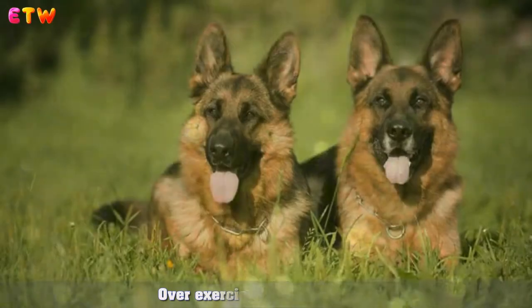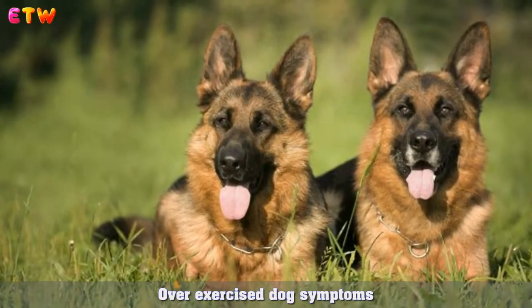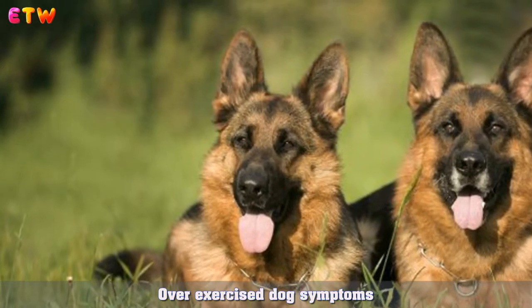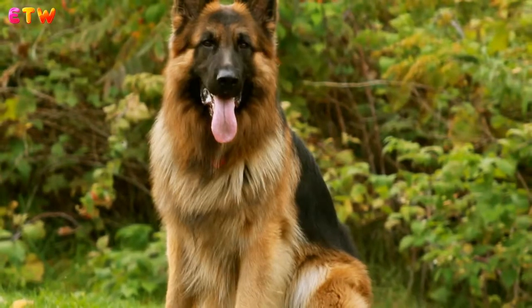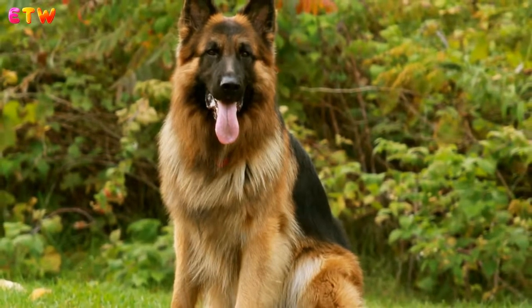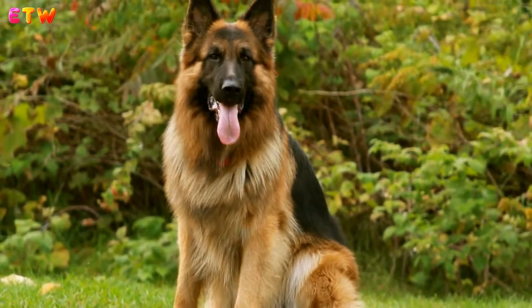Overexercised Dog Symptoms: German Shepherds can go hard and keep going, often not knowing when to stop. With any dog, it is possible to overexercise them, especially in hot weather. It is important to be aware of the signs and symptoms of a dog that has overdone it.